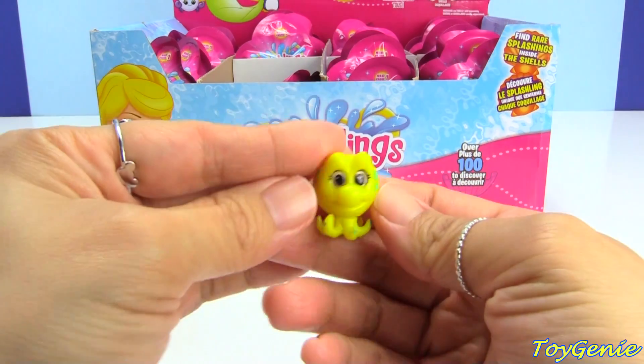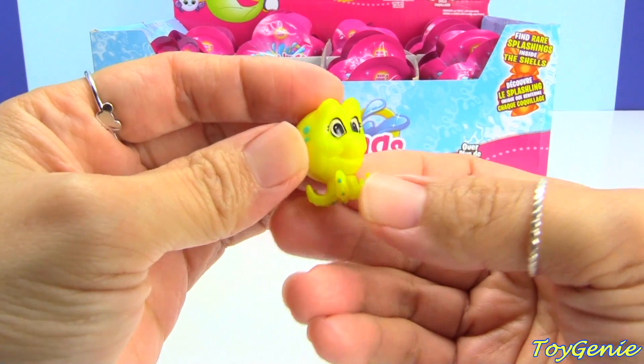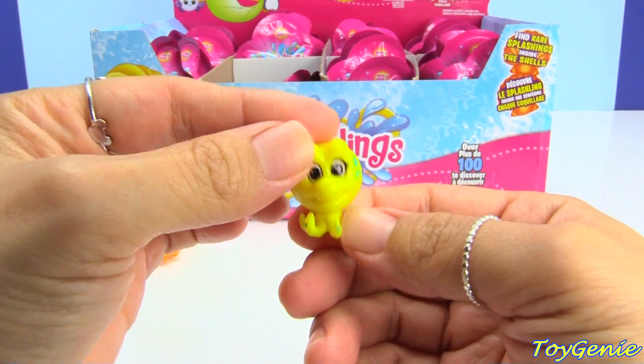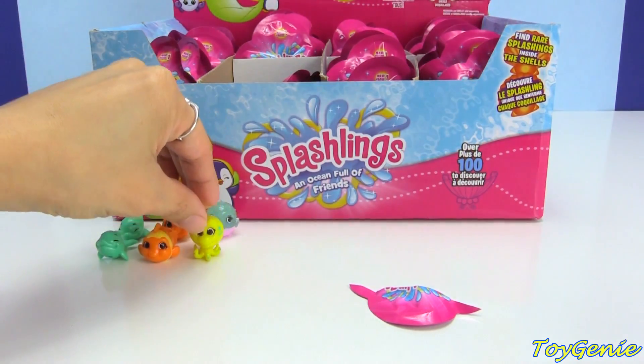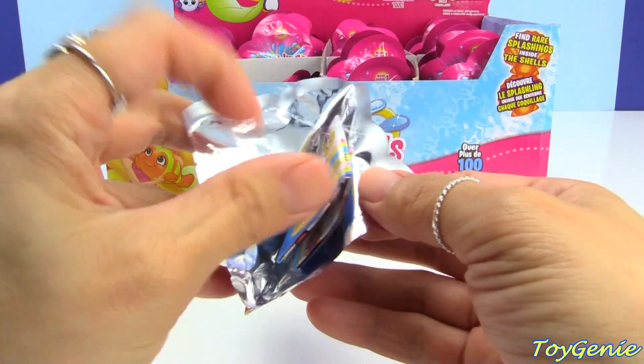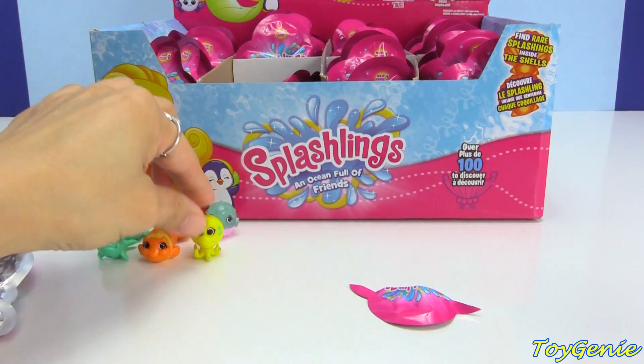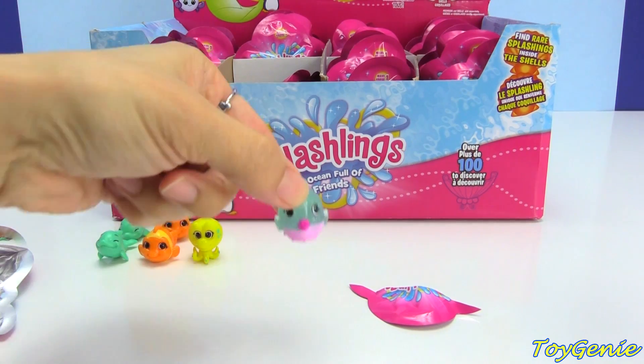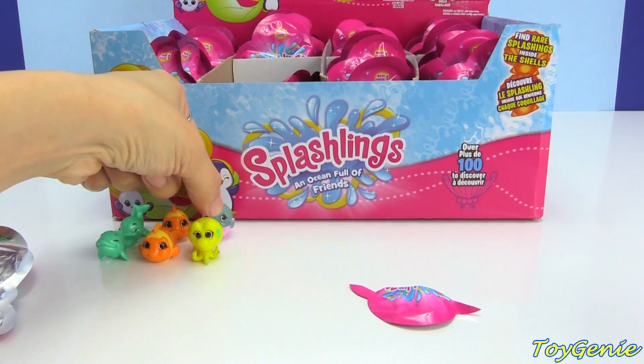And we have Ellie Eight! They all have names which makes them super awesome. Each bag — whatever you get in one bag, like Ellie Eight — will always come with Penny Puffs, at least that's what I found so far.